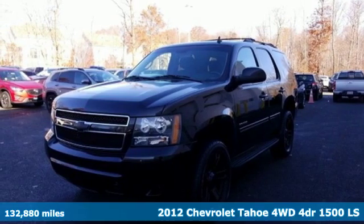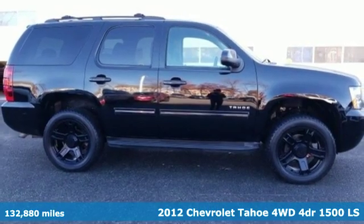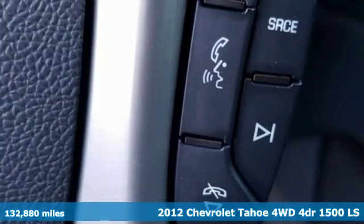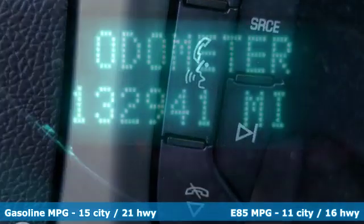It's a 2012 Chevrolet Tahoe. This award-winning SUV is where premium style and purposeful capability collide. It comes with features you need, and better yet, want.